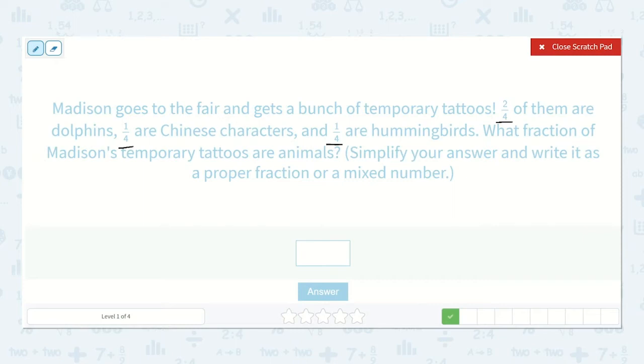Two-fourths are dolphins — that's an animal. One-fourth are Chinese characters — nope. And one-fourth are hummingbirds — yes, that's an animal too. So let's add those: one-fourth plus two-fourths.